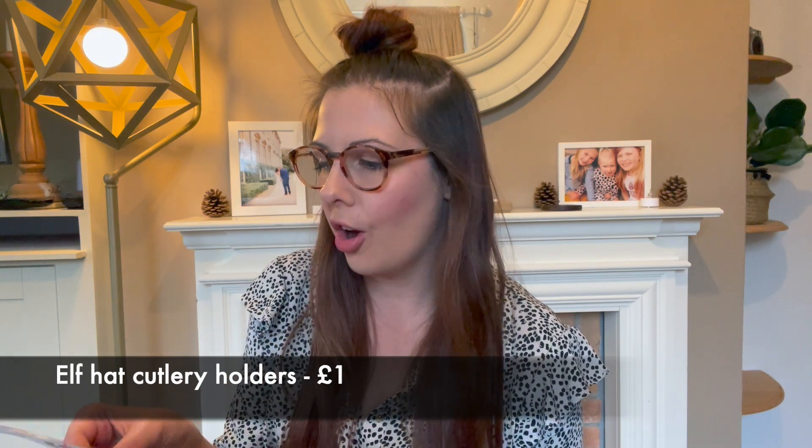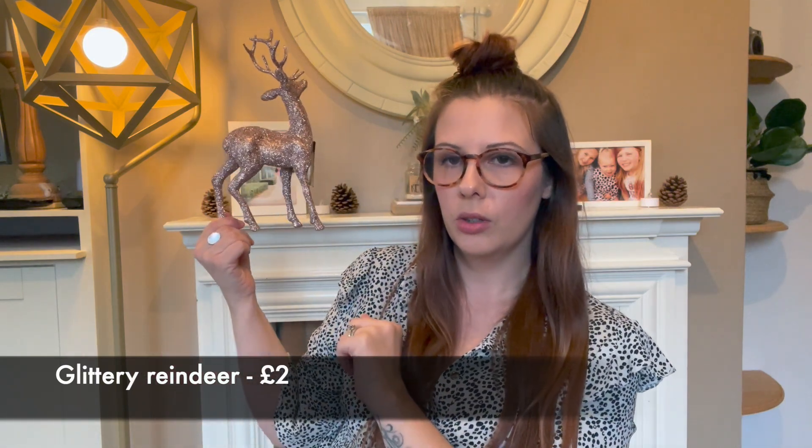I also got another tree topper in the same glitter color and style as the cones — it's on a little spring that you put on top of your tree. I wanted a star this year. For the table I got a red tablecloth, you can't go wrong with that for Christmas. I also got elf hat cutlery holders — the girls would love those for their little table. And I got a glittery reindeer to replace my old red felt one that was fading.